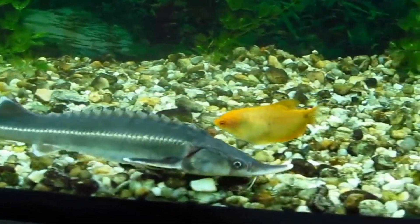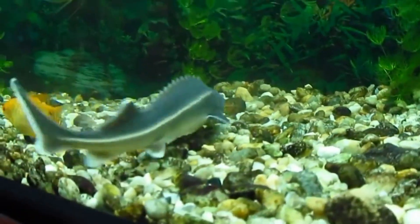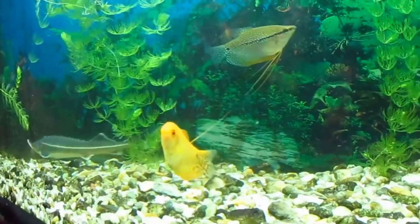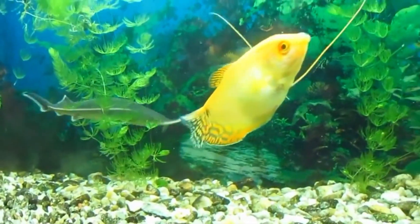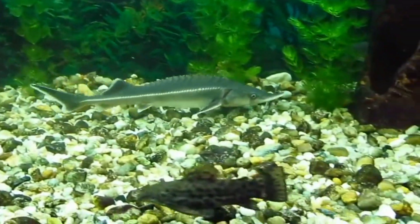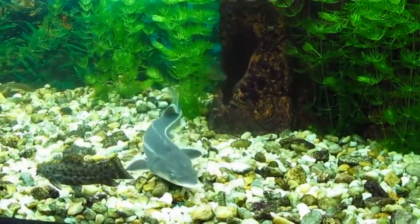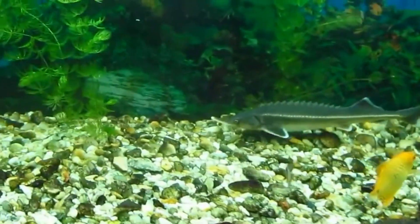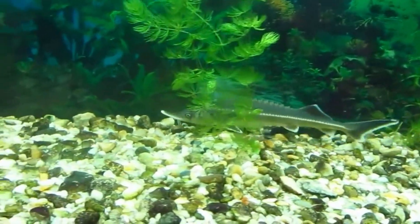The family Acipenseridae includes any of the about 29 species of sturgeon fish found in temperate waters in the northern hemisphere. A few species are only found in freshwater, while the majority are found in the ocean and move up rivers to spawn in the spring or summer, perhaps only occasionally. Several species generate caviar from their eggs. Most species are thought to be in grave danger of extinction.